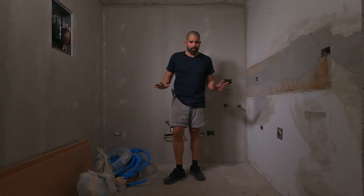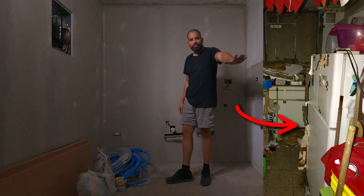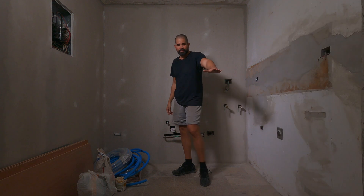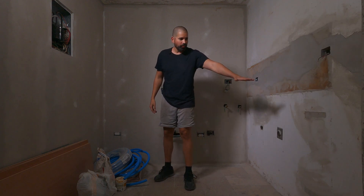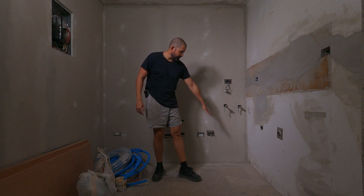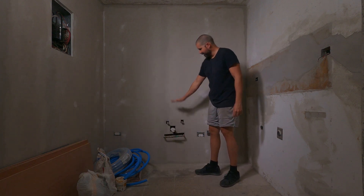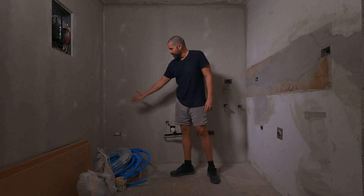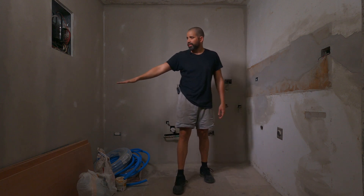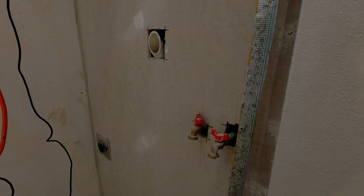This is the new layout and how it's going to work. Where the fridge used to be is now going to be a pantry. Then it's going to be the stove, counter space with the water heater inside the counter, garbage disposal, the sink, and the refrigerator. Nothing over here, and on that corner will be the washing machine and the dryer.